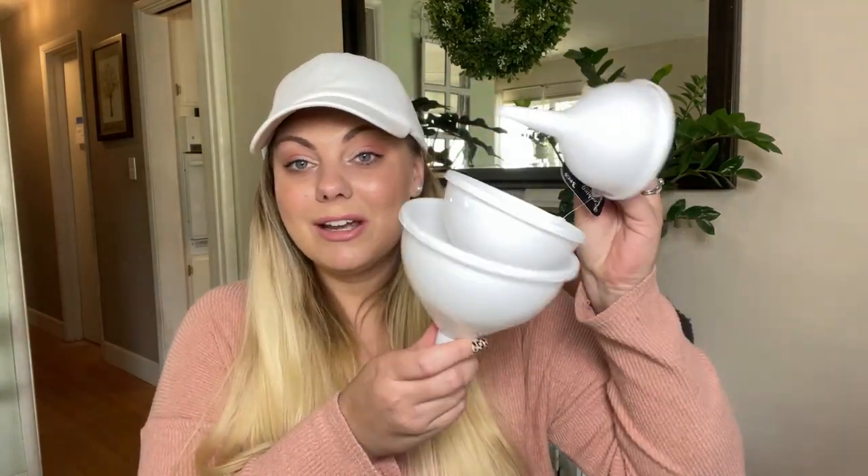A random item of the haul is this funnel set — you get three of them. I picked this up in the cooking section because I have a bird feeder with a very small opening to refill with bird seed, and I always have to make a paper funnel to fill it. So I decided to pick up some proper funnels for that.